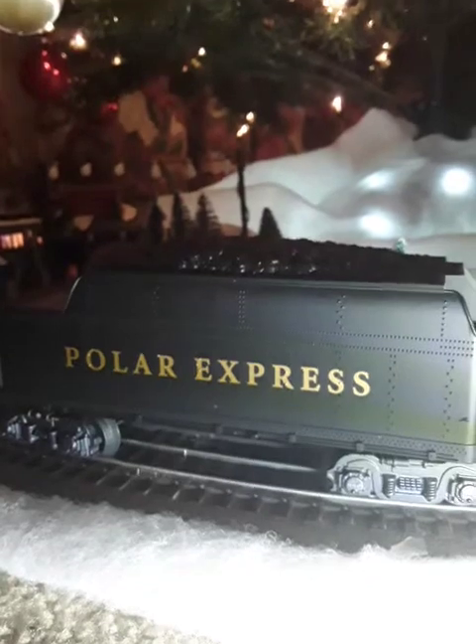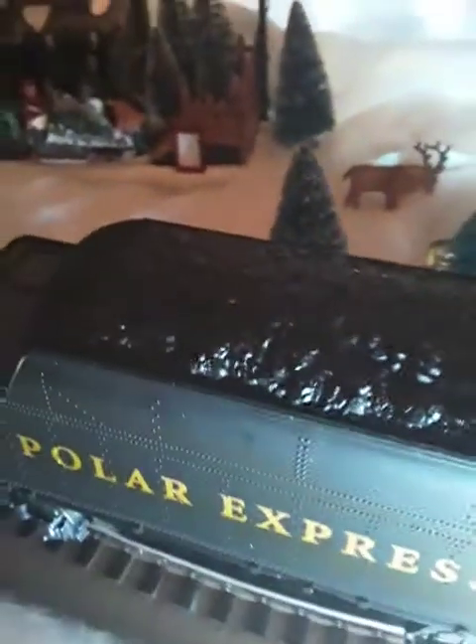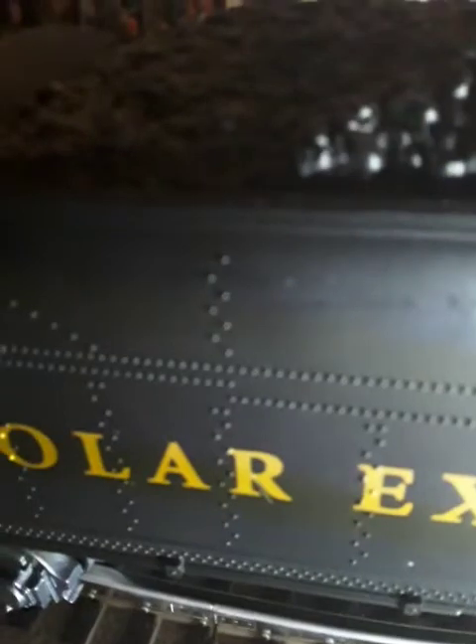Here we have the coal tender. As you can see, it says Polar Express. Going up here, it looks like coal, but it's actually a plastic compound that's supposed to look like coal. It's like a hard plastic. And these things that look like little rivets are actually plastic as well.